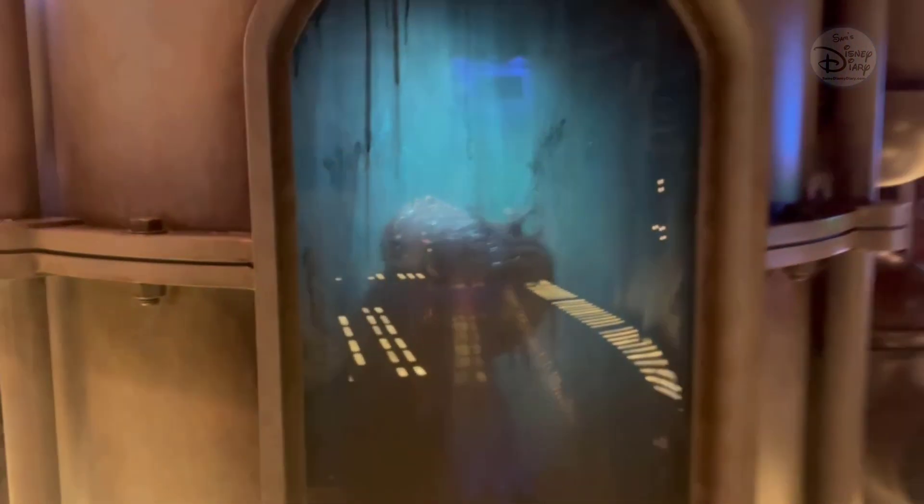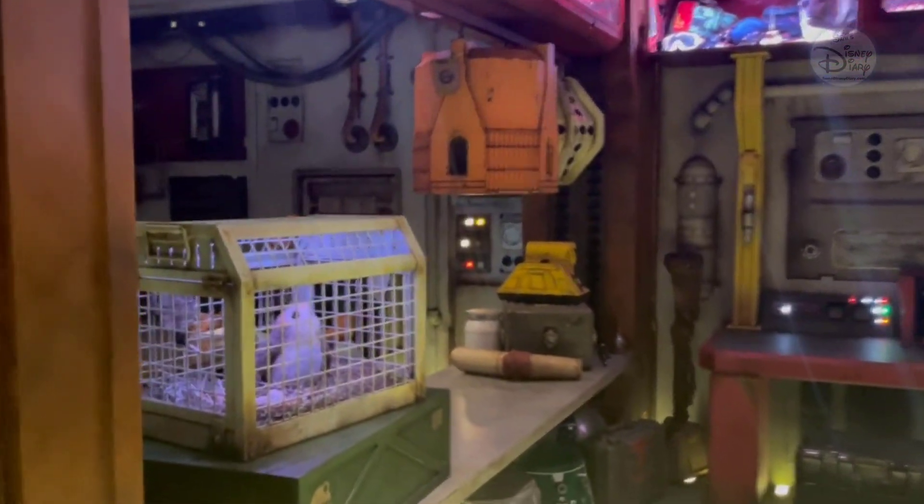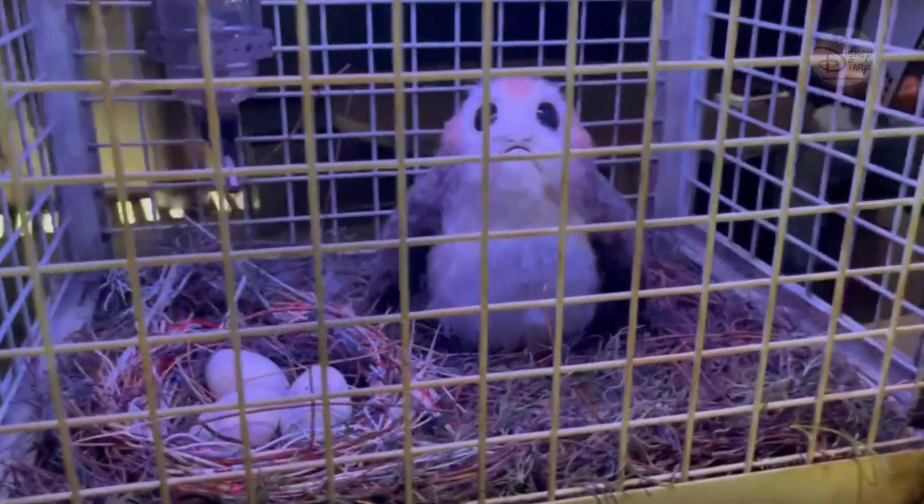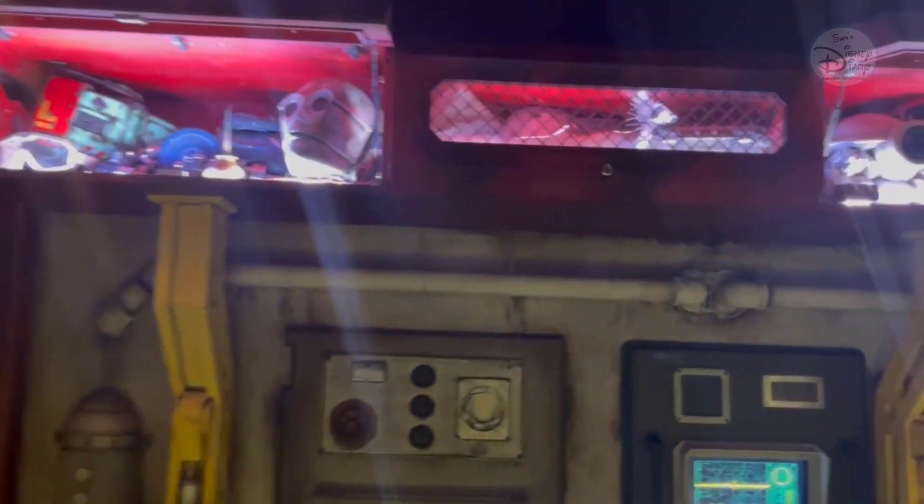What is this? This is the Dianoga — the Dianoga which was in the trash compactor! I love it. There are also some other great little easter eggs in here, including a porg. Absolutely love it — the details in here are amazing, stuff everywhere!